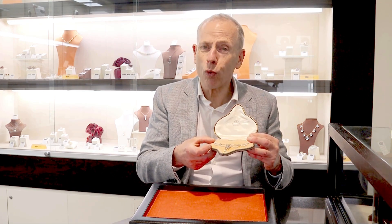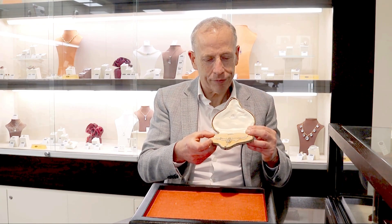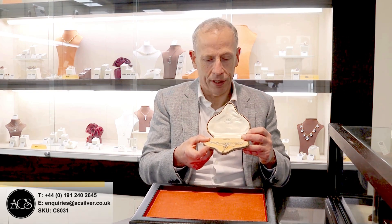I certainly feel the next custodian of this piece upon receipt will be absolutely delighted. As you can imagine, the necklace is sold with my highest of recommendations. If any further information is required, please do not hesitate to call us at the store or email me directly and I'd be happy to answer any queries you may have. In the meantime, I thank you for watching and I hope to see you on the next video.